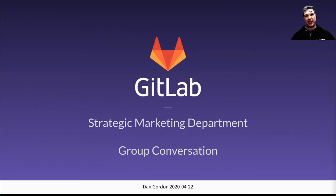Hi, I'm Dan Gordon, the manager of the technical marketing team here at GitLab. This is a quick take on the upcoming strategic marketing group conversation scheduled for April 22nd, 2020. This is a quick video to touch on some of the highlights of the presentation you have a link to. This presentation is full of information and links that you can check out at your own leisure, and we hope you'll join us live tomorrow with your questions and comments for a lively conversation.